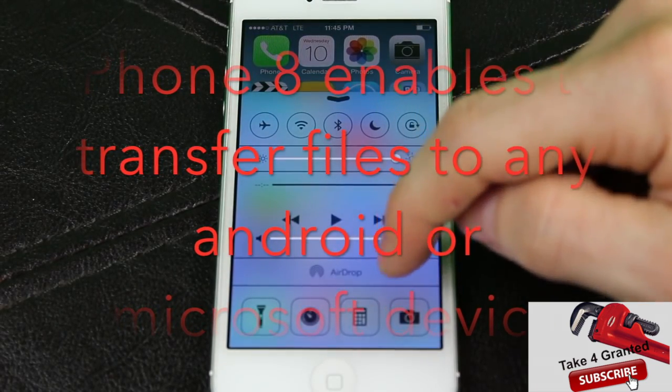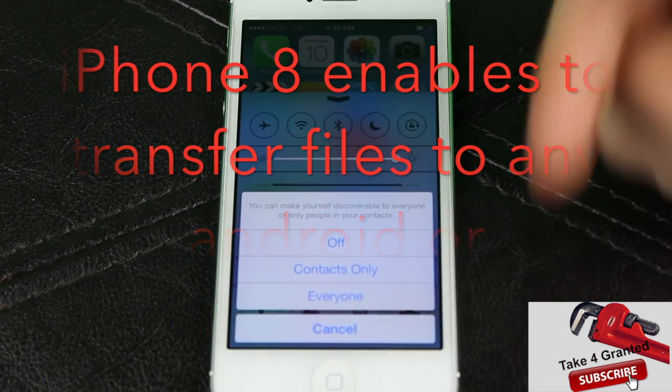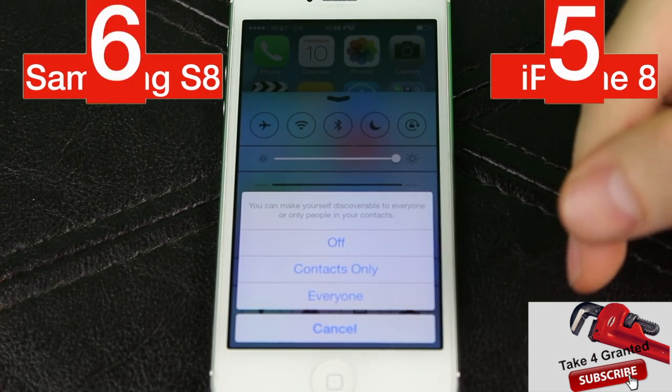The next huge improvement for iPhone 8 is its ability to seamlessly transfer files and photos to any device which you can enable via Bluetooth. This brings our scores to 5 to 6.